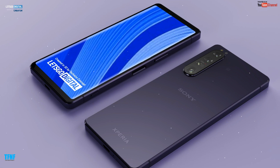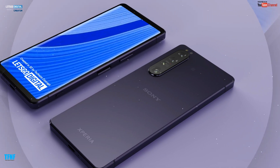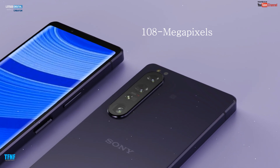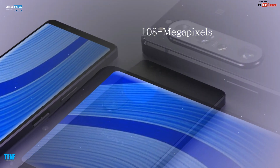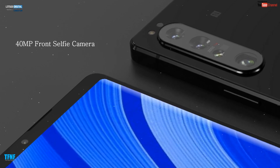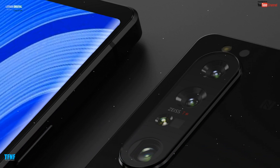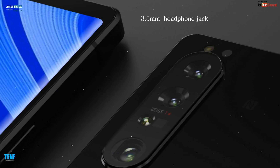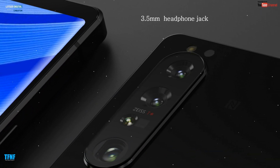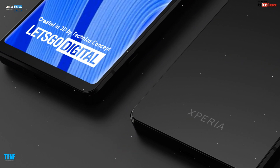Jaisa ke aap video mein dekh sakte hain, Sony Xperia 1 IV 5G mein four cameras honge. Jaise ke main camera 108 megapixel hoga. Aur baat front selfie camera ki toh yeh 40 megapixel front selfie camera ke saath launch hoga. Smartphone mein 3.5mm headphone jack bhi available hogi.